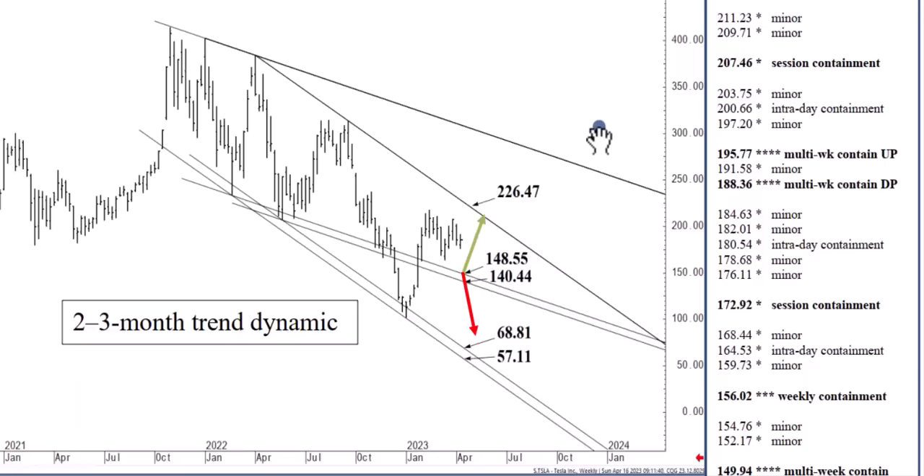We are in what I would consider to be a two-to-three week sell signal right now, below key points. But if we settle back above $195.77, then this $226.47 level is likely within two or three weeks. Until then, holding below $188.36 will keep the market on the defensive near term — near term for me being two to three weeks out.